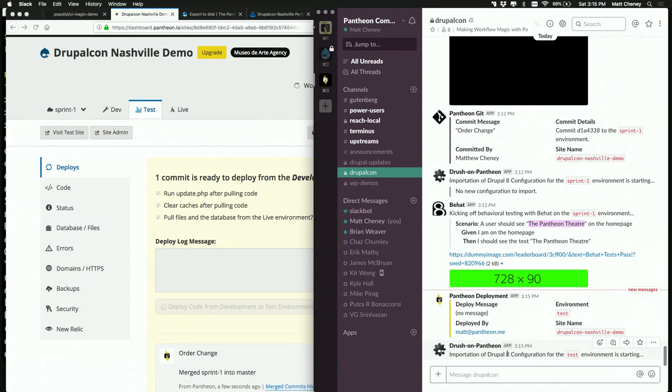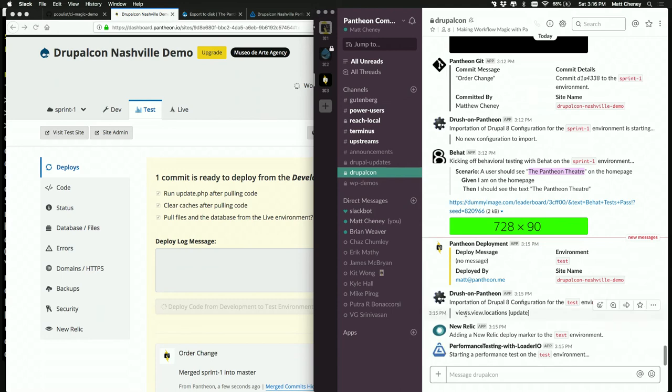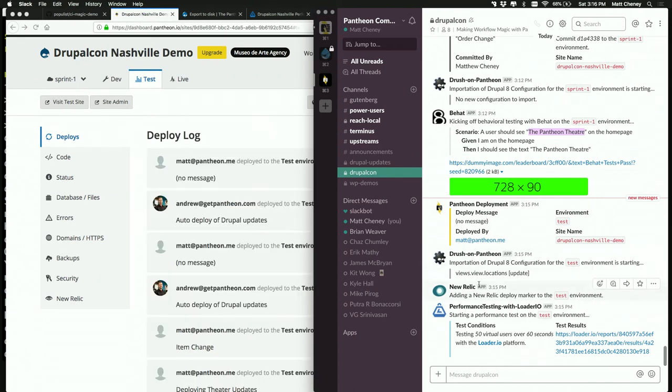Then it goes to the dev environment, takes all that new code we just did, tags the codebase, and deploys it out to the test environment. It tells Slack in real time that we're doing a deployment. It runs update.php in case there are any updates, checks if we have any new configuration, and imports it. If you remember from the beginning of the presentation, it's important to make sure all the configuration is there before you do any testing. You'll see it says 'importing configuration to test' — views were updated. We know there's new configuration on the site.